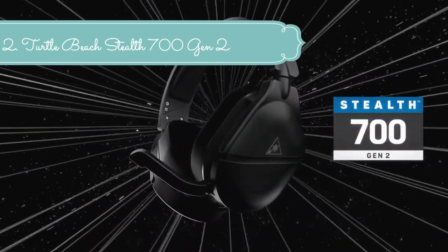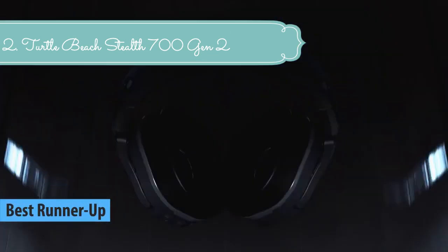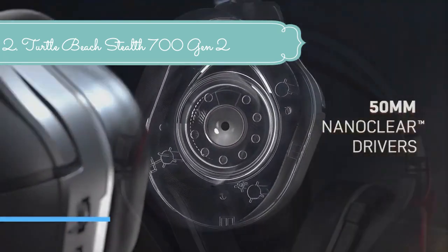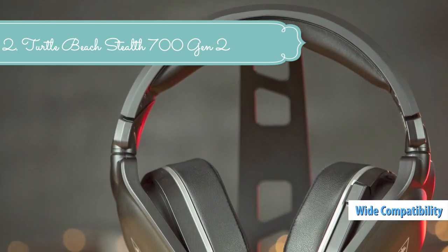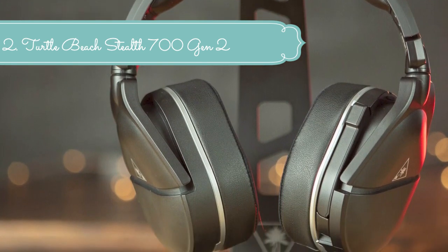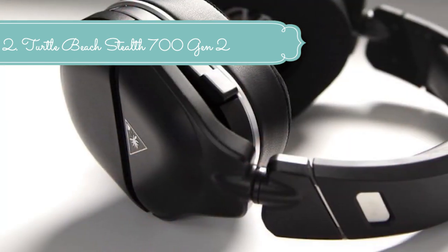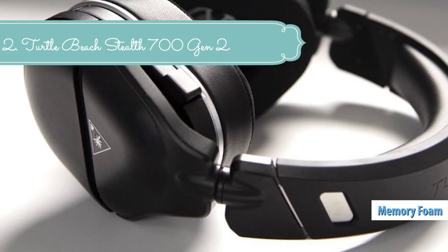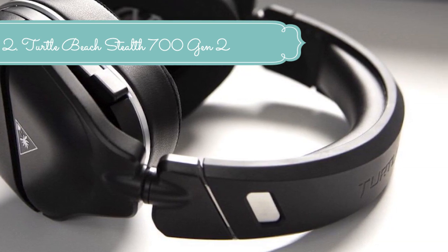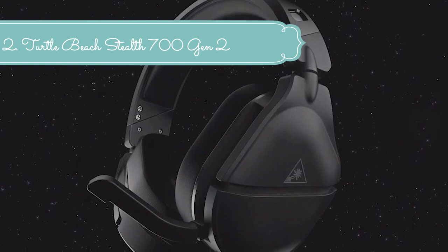At number 2 we have the Turtle Beach Stealth 700 Gen 2, the successor to the best-selling premium wireless gaming headset designed for Xbox One and Xbox Series X/S, featuring Xbox Wireless and Windows Sonic surround sound. Take mobile calls or listen to your own music simultaneously while gaming through Bluetooth. An all-new metal-reinforced headband and strengthened hinge design deliver significant advancements in durability, and reshaped AeroFit cooling gel-infused memory foam ear cushions provide premium comfort. The upgraded rechargeable battery provides up to 20 hours of wireless gaming. A larger, high-sensitivity mic improves chat clarity and conceals in the housing when muted, while 50mm nano-clear speakers provide crisp, accurate sound for the ultimate gaming experience.